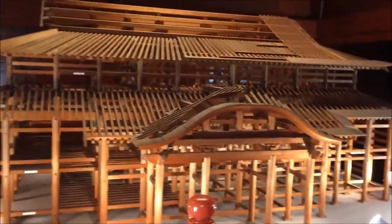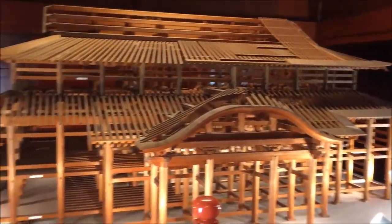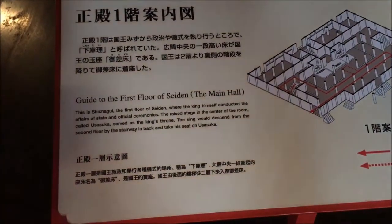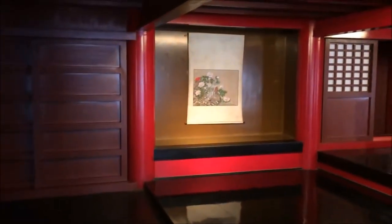Nice little model house, about four to five feet tall. And this is the main hall.